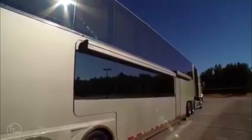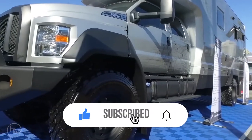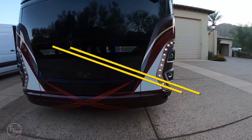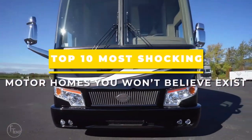Trending 10s is about the top 10 videos of all kinds. Click on the subscribe button with the bell notification — it's free and you'll never miss a notification for a new Trending 10s video. Now let's dive into the top 10 most shocking motorhomes you won't believe exist.